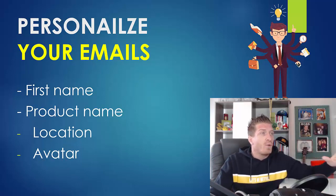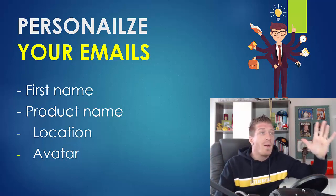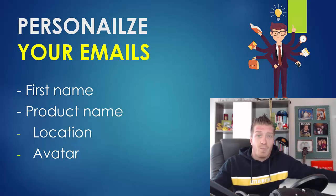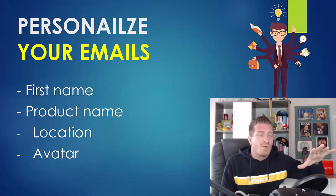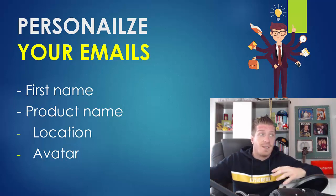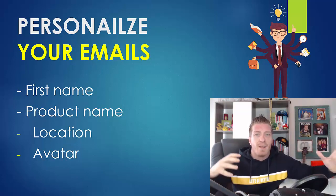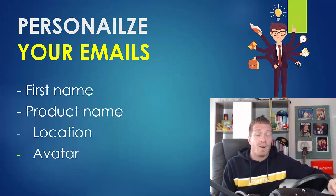Another huge thing is having an avatar of your email subscriber — knowing who this person is. Is it a man or a woman? How old are they? You'll be talking differently to a teenager versus someone who is 60 years old. What are their pains? Do they want to make money online, are they interested in fitness, do they want to lose weight? Build your email subscriber avatar.